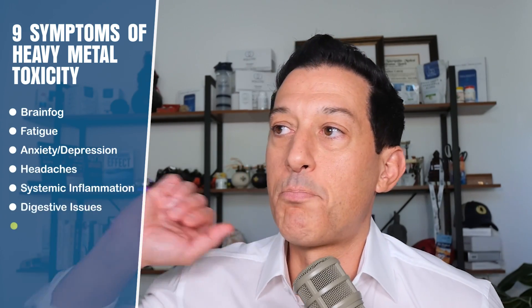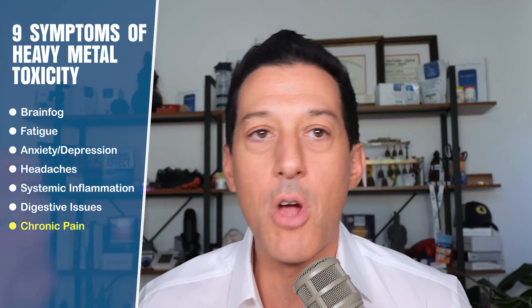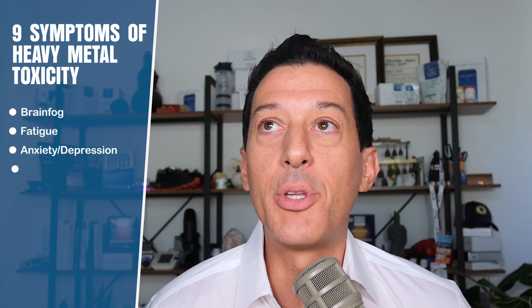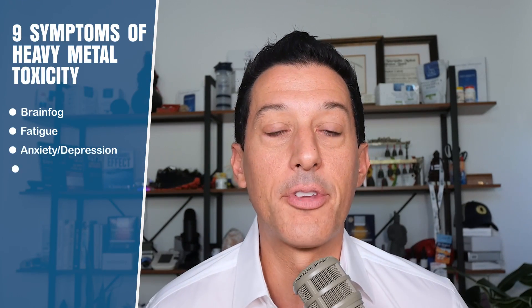Number seven: chronic pain. Many people attribute their chronic pain to an old injury, aging, or a bad mattress, but heavy metals creating inflammation could be one of the sources. Number eight: night sweats. We often blame night sweats on hormonal issues, which can absolutely be the case, but if you've checked for hormonal issues and parasites, it very well may be heavy metals.